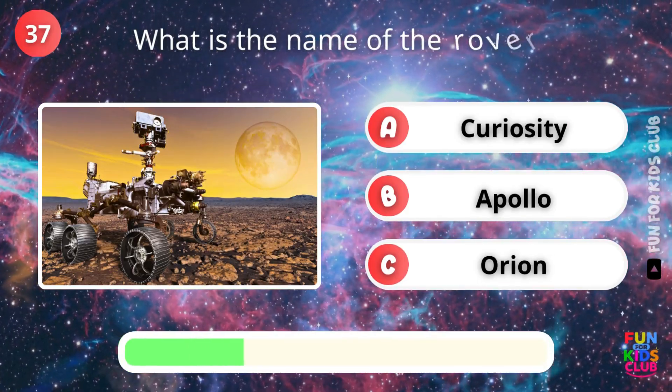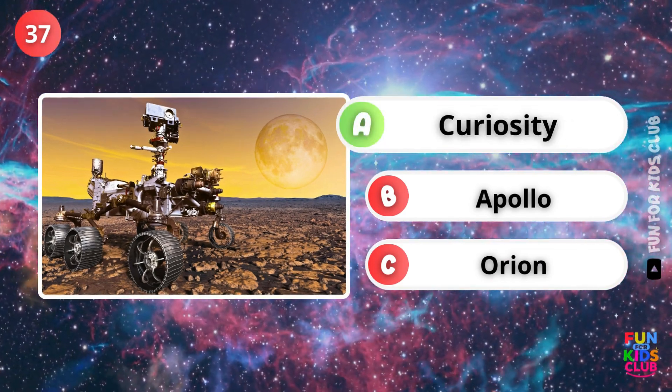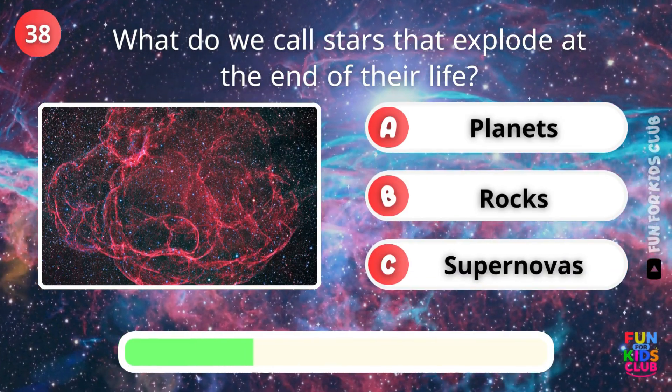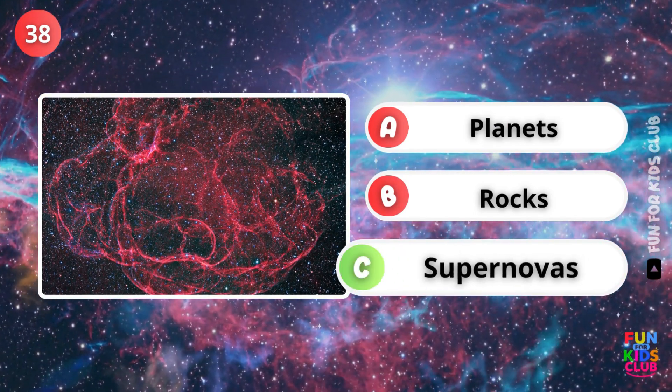What is the name of the rover that explored Mars? Correct, Curiosity. What do we call stars that explode at the end of life? That's right, supernovas.